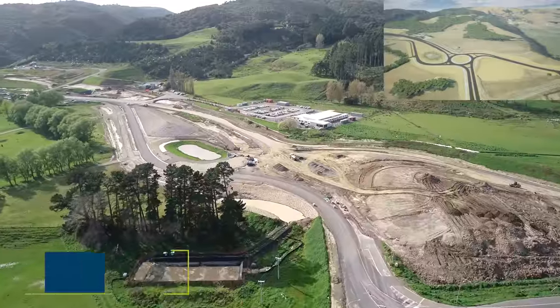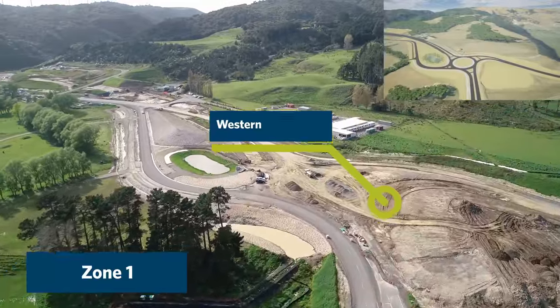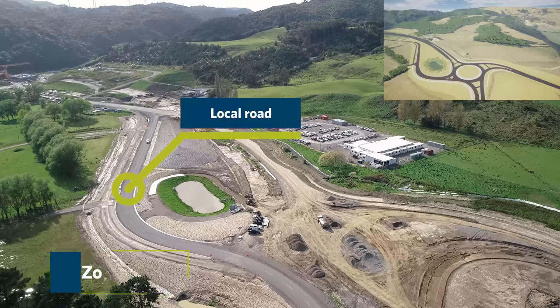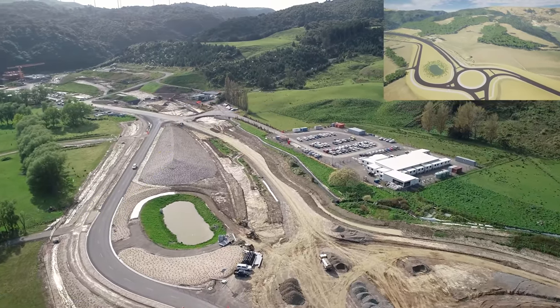Hello and welcome to the October 2023 flyover for Te Ahua Tūranga Manawatū Tararua Highway. My name is Sam Jakes, I'm an engineer on Bridge Street Ecoviaduct.